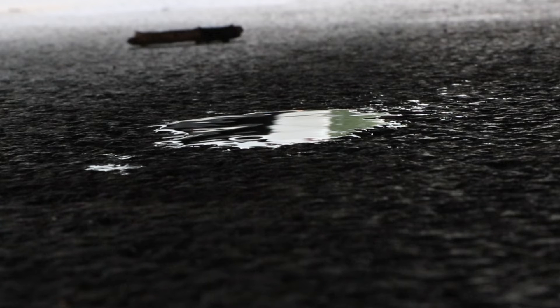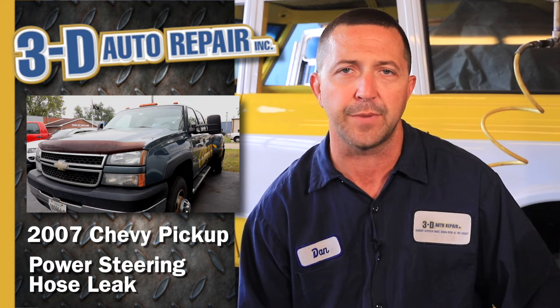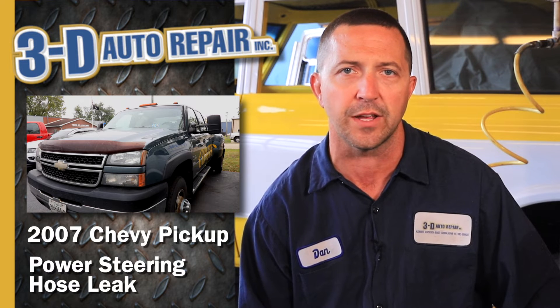We brought it in and looked it over. It turns out it's got a power steering hose that's leaking. These particular trucks use the power steering pump to provide the brake boost to make the brakes easier to use. So the power steering line going from what they call the hydro booster down to the steering gear was leaking.